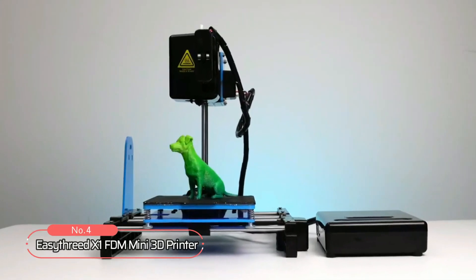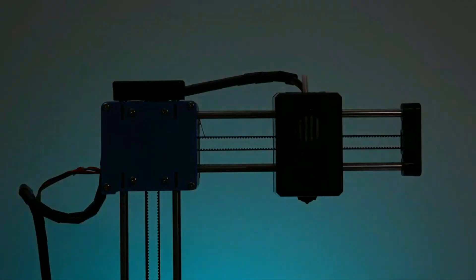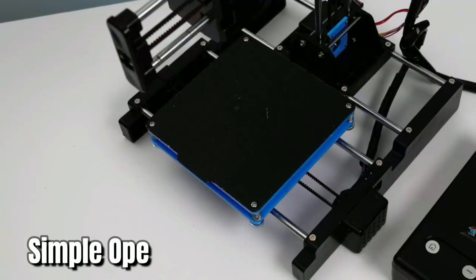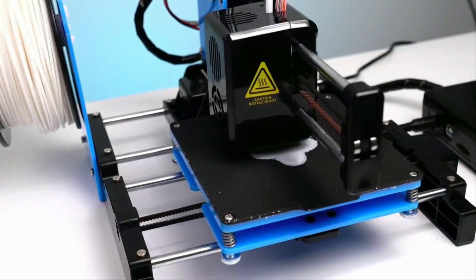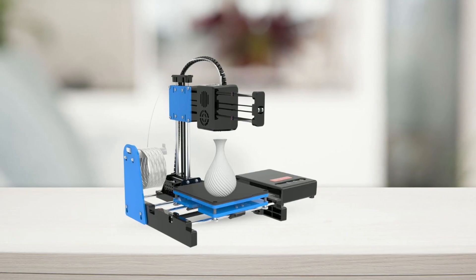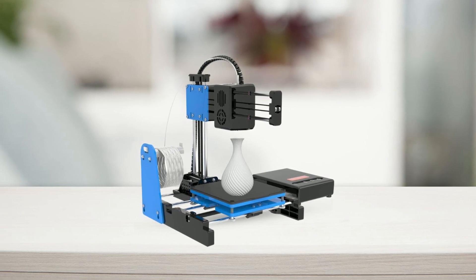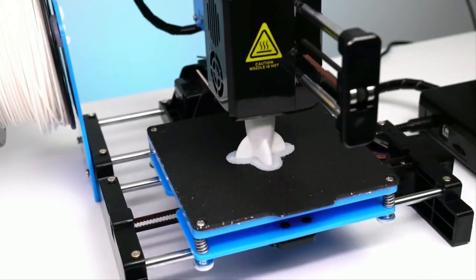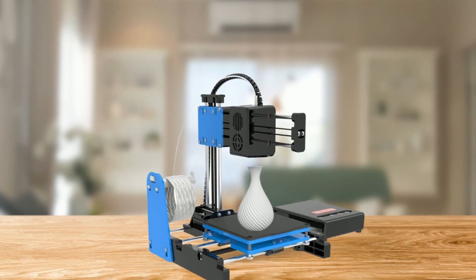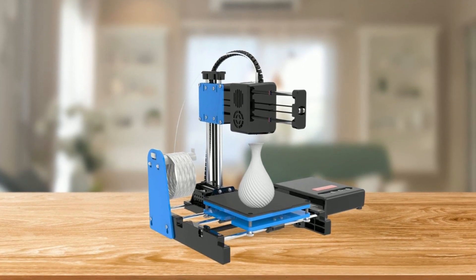At number 4 is the EZFREED X1 FDM Mini 3D printer. This printer is ideal for beginners and children due to its easy installation and simple operation. You don't need to be an expert in 3D slicing software — simply download the G-code file, insert it into the TF card, then insert the card into the printer, and start printing. One of the most important steps is leveling, done by pressing the home button to start, and when the nozzle touches the magnetic plate, you disconnect the power and begin leveling.